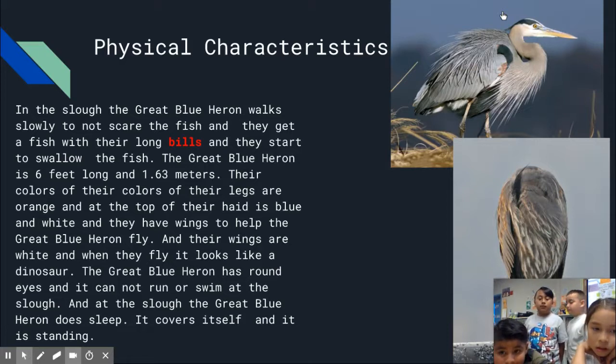The Great Blue Heron is 6 feet long, or 1.63 meters. The colors of their legs are orange. At the top of their head it is blue and white. They have wings to help them fly, and their wings are white. When they fly, it looks like a dinosaur. The Great Blue Heron has round eyes.